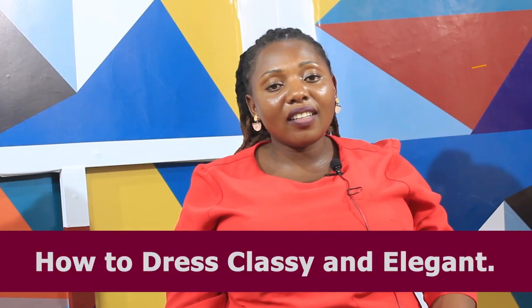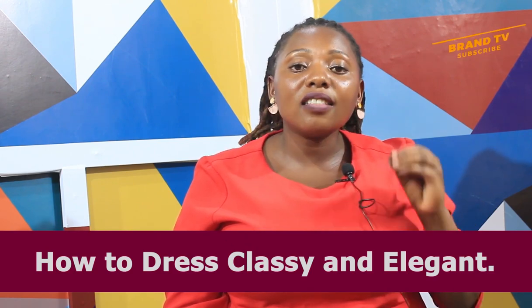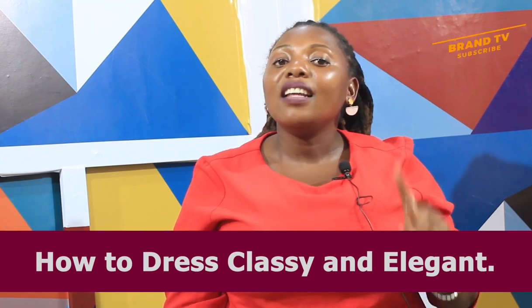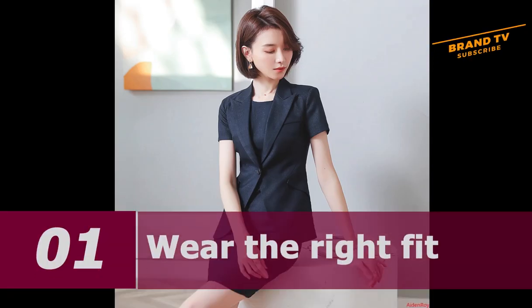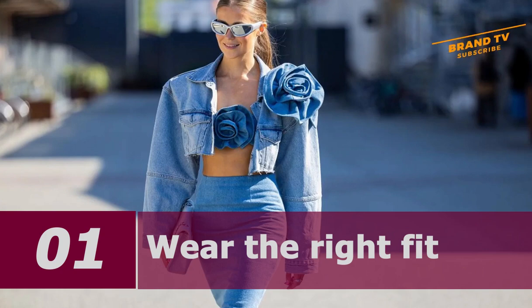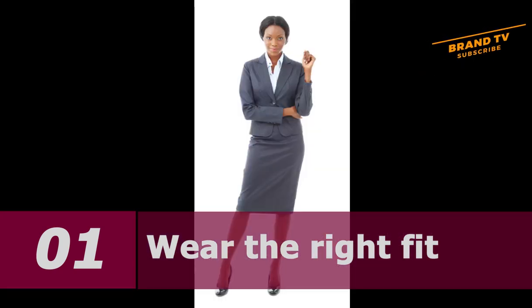Welcome back from the short break. Like I said, we are going to be talking about 10 effortless ways of dressing smart and classy every day. How do you dress classy and elegant? What does a classy woman wear? An elegant dressing style is not something you can learn overnight or buy with money. It's just an attitude about yourself and the way you dress.